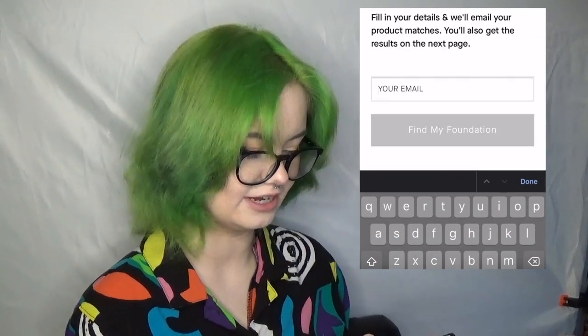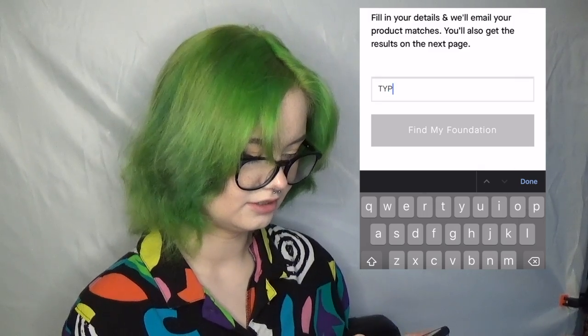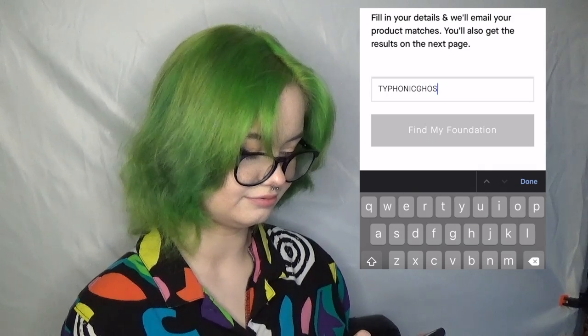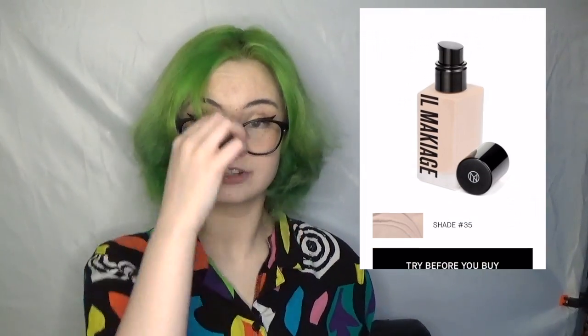It wants you to put your email. I've taken this before so I'm gonna put a different email. It says that my shade is 35. Another thing about this company is that they let you try it before you buy it and they send you a full bottle, which I would hope they do because their foundation is 40 plus dollars. I currently use this foundation and it's seven dollars at my drugstore. I haven't bought it in a while, which is why I'm doing this because I'm almost out.